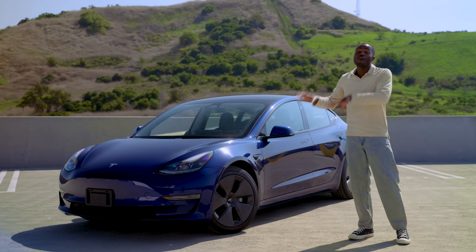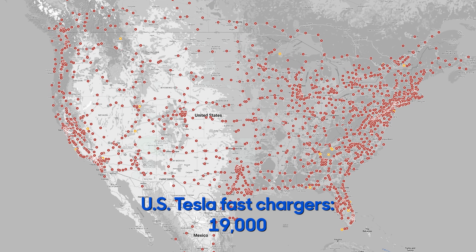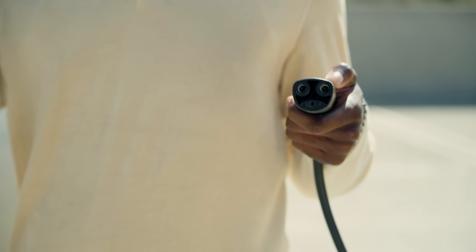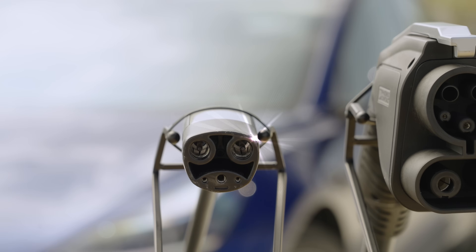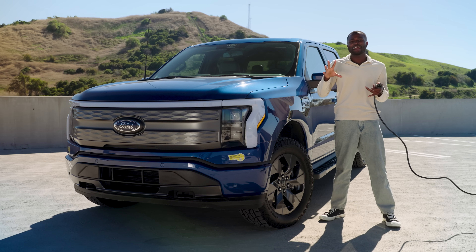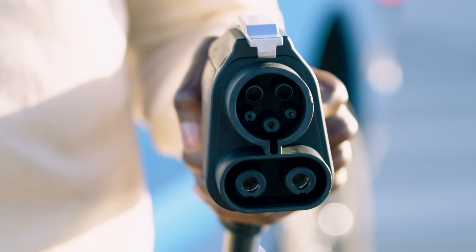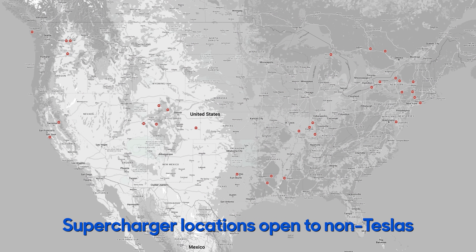The Tesla charger, or NACS, is being adopted by a bunch of automakers because Tesla has the biggest network of fast chargers out there. Plus, look how small this thing is — it's so tiny compared to the other two. But you won't see non-Teslas with this plug on the road until 2025. So in the meantime, Tesla will be adding something called a Magic Dock to its existing supercharger stations so that EVs with the CCS plug can charge there too.